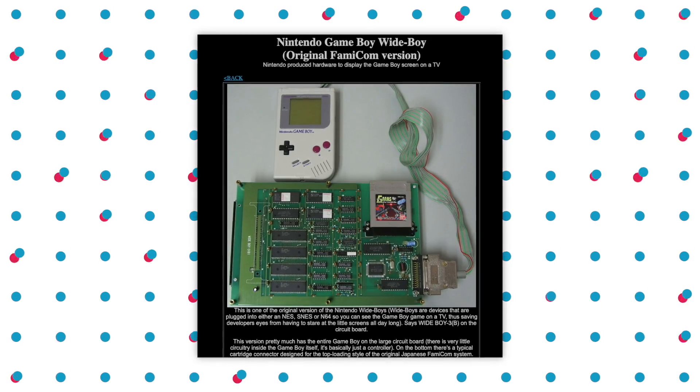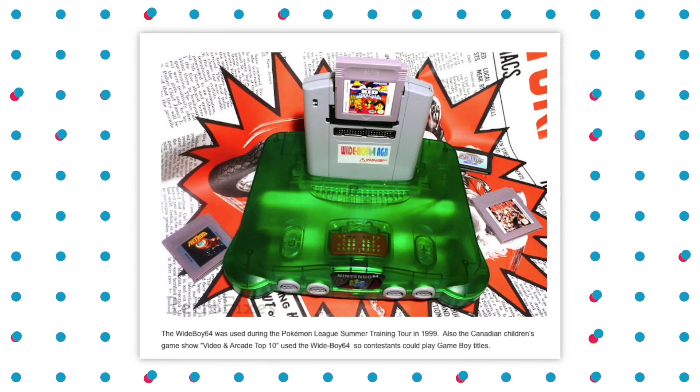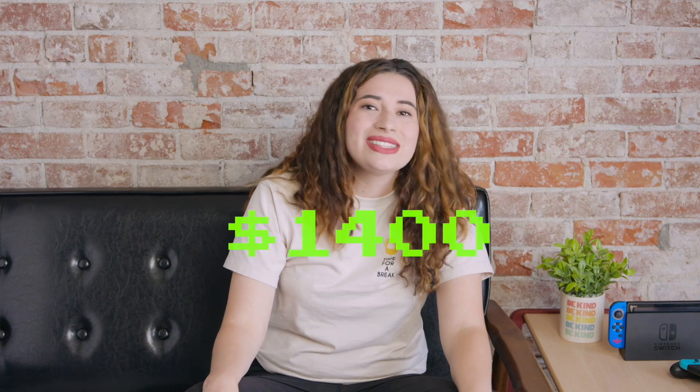That's right, Nintendo actually did create a Wide Boy. The actual real Wide Boy created by Nintendo allowed you to play Game Boy Color games on your Nintendo 64. This device was not sold in retail stores, but was used in the final rounds of the Pokemon League Summer Training of 1999. And while it was not sold in retail, it was sold to developers and, for some reason, magazines — I guess for press attention.